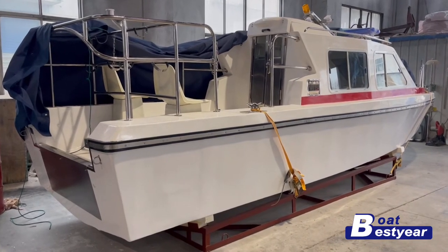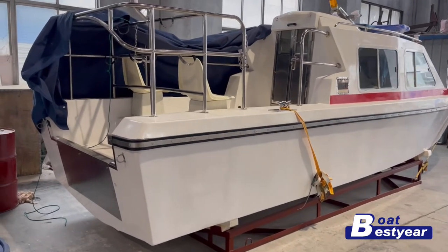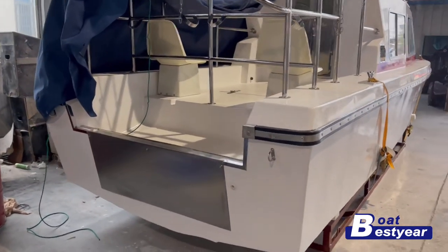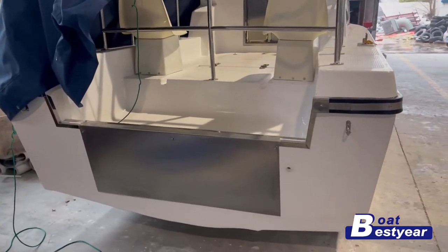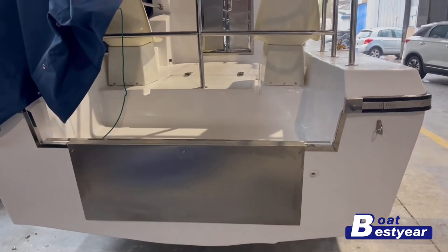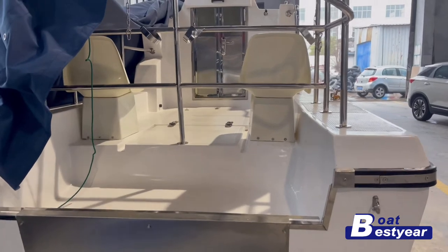This one is built to suit two outboard engines, and as you can see here, there is a stainless steel transom in the back in order to support the mounting of the engines.